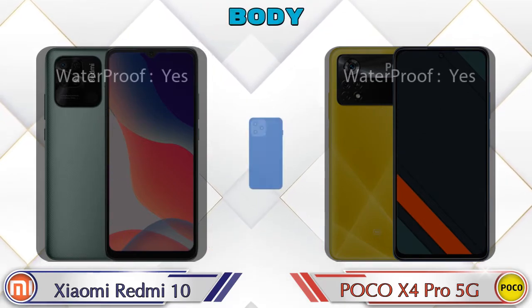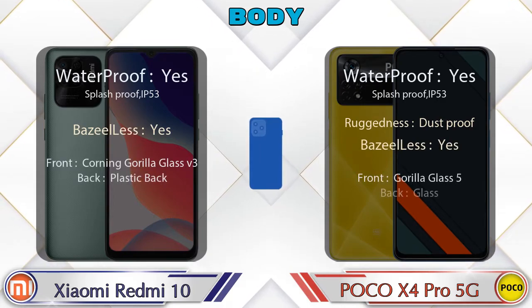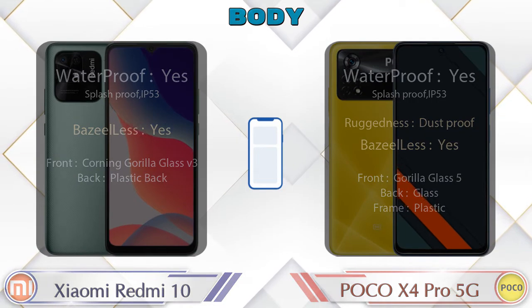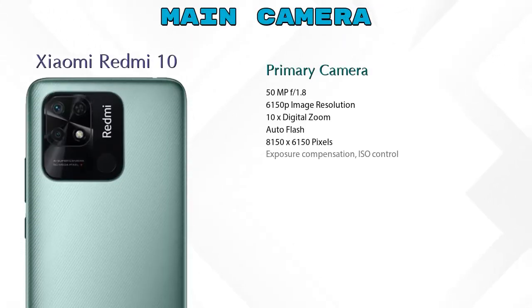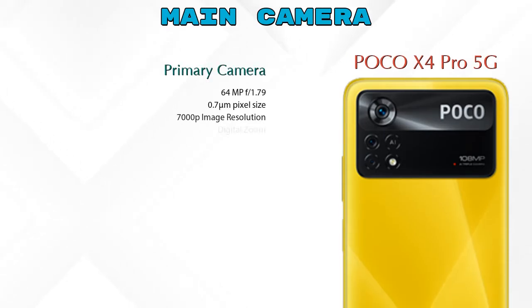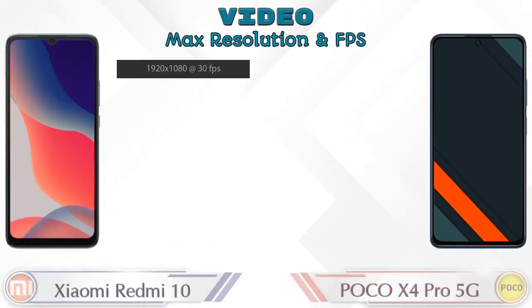Here is the complete detail of the body of both phones. Let's see the detail about our favorite features — camera. First of all, talking about the rear camera, we can see two cameras in Redmi 10: a primary camera and a depth camera. In X4 Pro 5G we can see three cameras: a primary camera, an ultra-wide angle camera, and a macro camera.